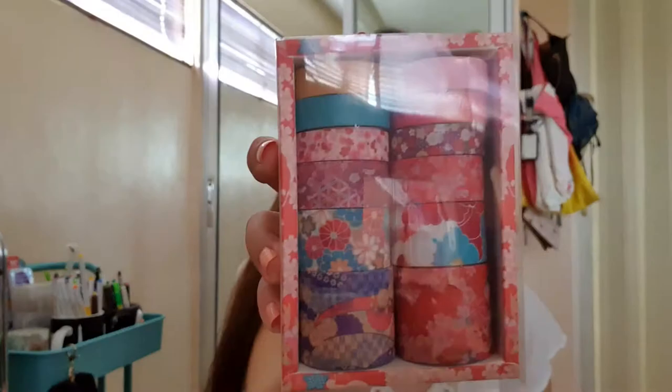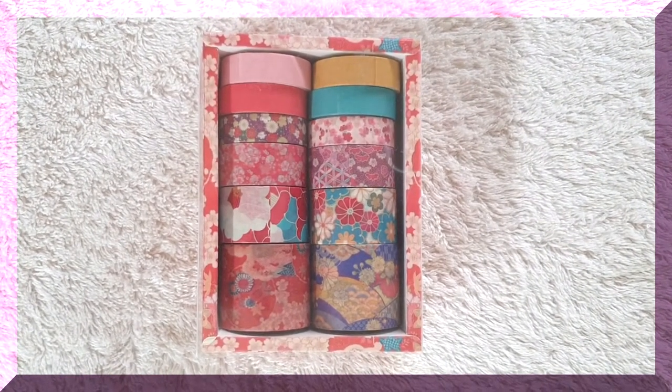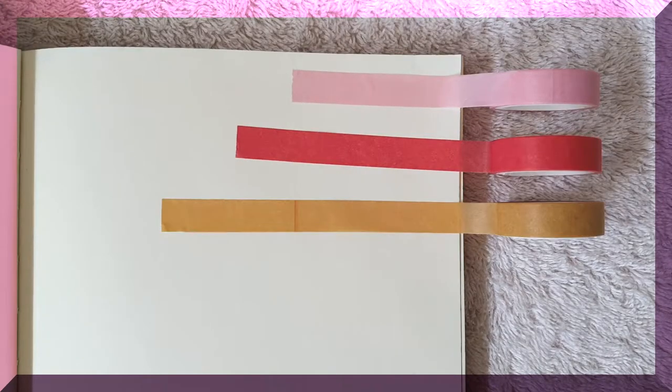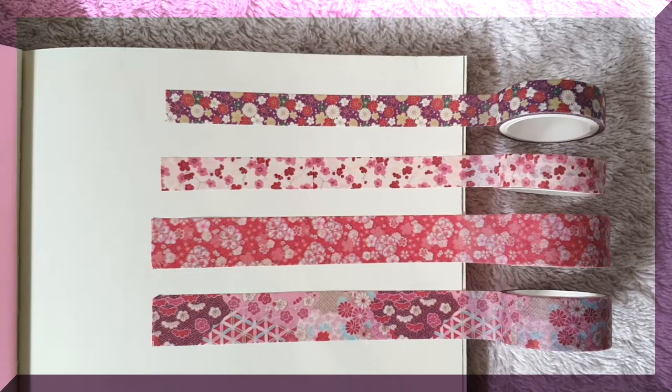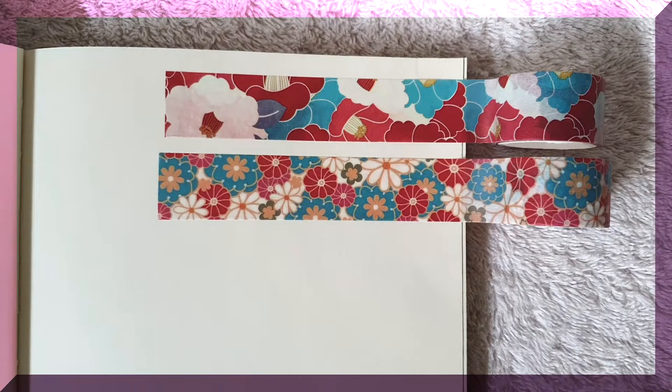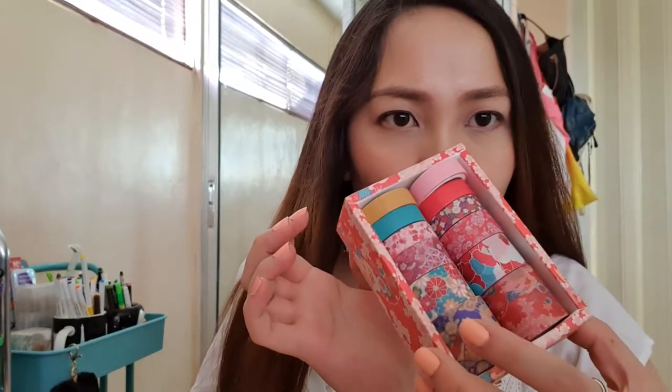For my last washi tape it's this set: four plain colored slim washi tapes, two slim washi tapes with floral design, two regular size washi tapes with floral and triangle design, one wider washi tape with flower design, and a white washi tape with floral design as well. They're actually all floral — I don't know why I kept repeating the design description. I'm sorry about that.